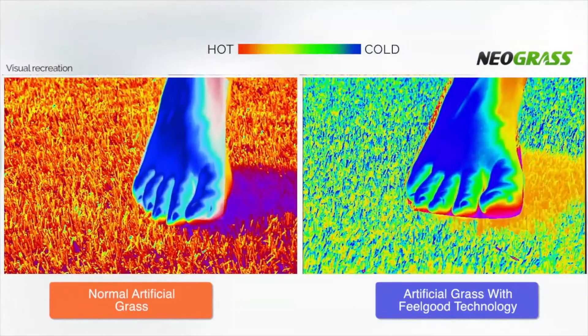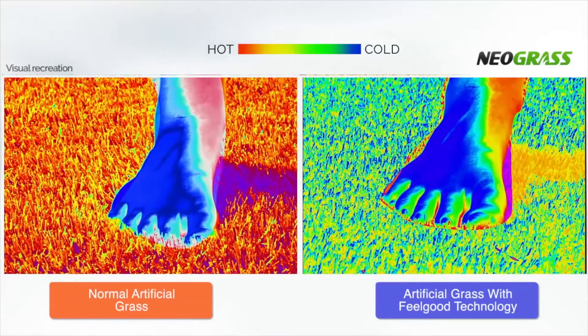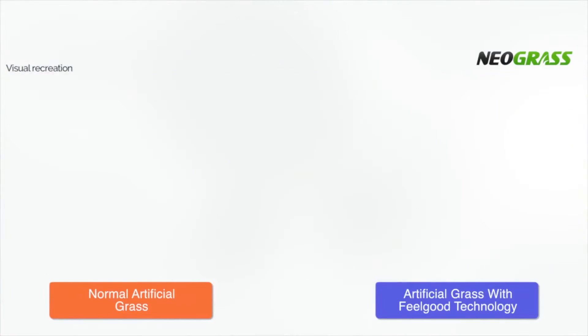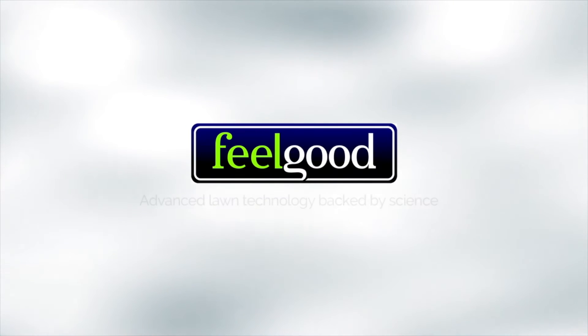However, our feel-good technology allows the grass to repel the Sun's rays, keeping it cooler than other artificial grasses without this unique feature. Only this symbol ensures your lawn stays protected from the Sun's harmful rays.